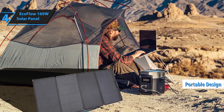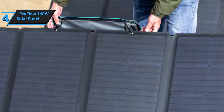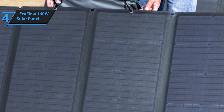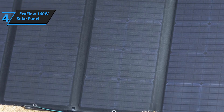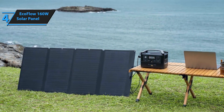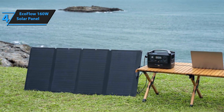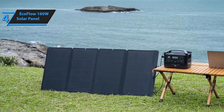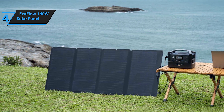Designed for convenience, this solar panel folds down to a compact size, making it easy to transport and store. Whether you're camping, hiking, or RVing, it's perfect for on-the-go power needs. The built-in adjustable kickstand allows you to position the panel for optimal solar exposure, simply adjusting the angle to capture the most sunlight throughout the day, enhancing your charging efficiency.